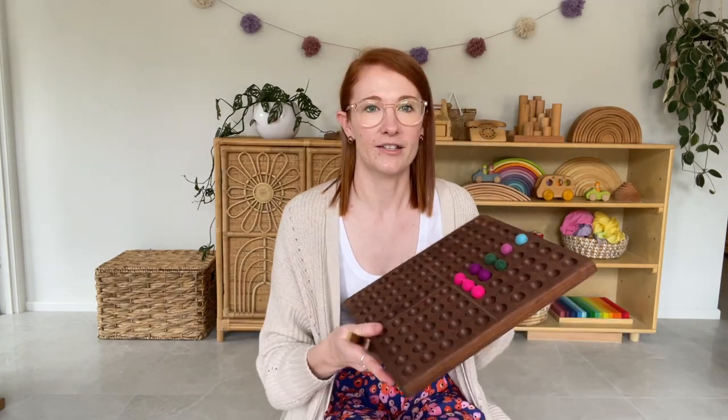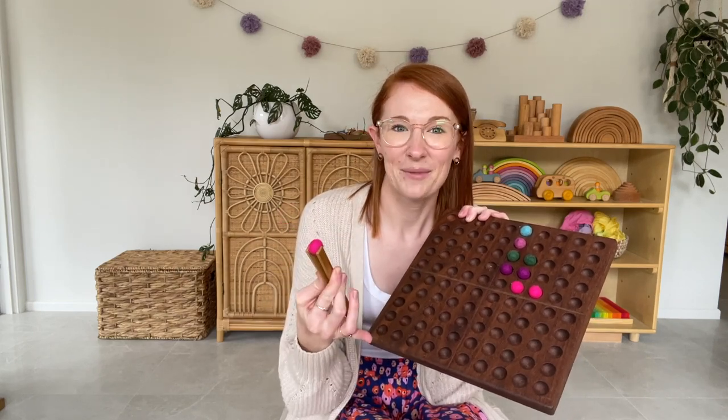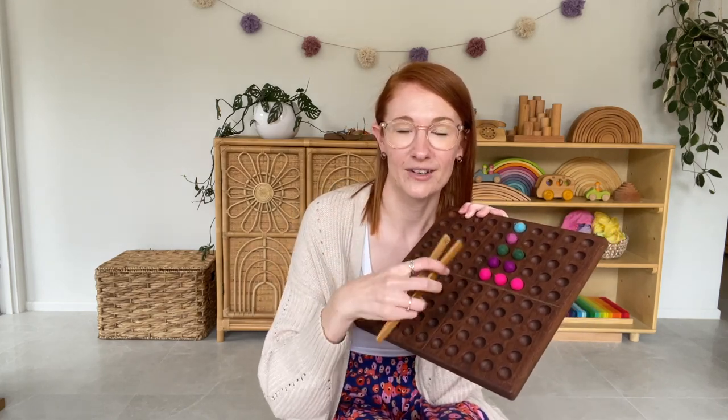Talking about setting up an invitation to play, what I would recommend is basically just gathering a few resources. Here I've got a hundreds board — but you don't obviously need that — and some pom-poms and tongs. This has been a favourite since my girls were about 18 months or two and they have always loved colour matching. My invitations to play are never really fancy — they just take me about a minute or two to set up, and any play I get beyond the amount of time it took me to set it up, I count as a win, whether that be independent play or me sitting alongside them.